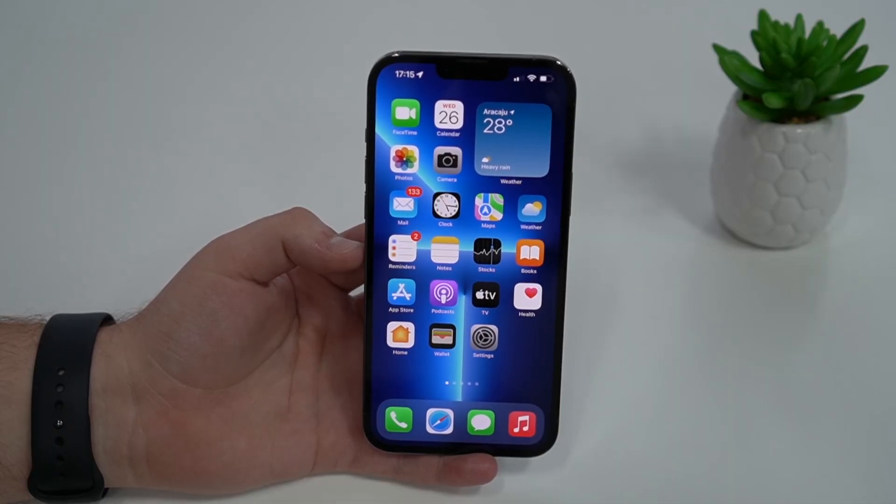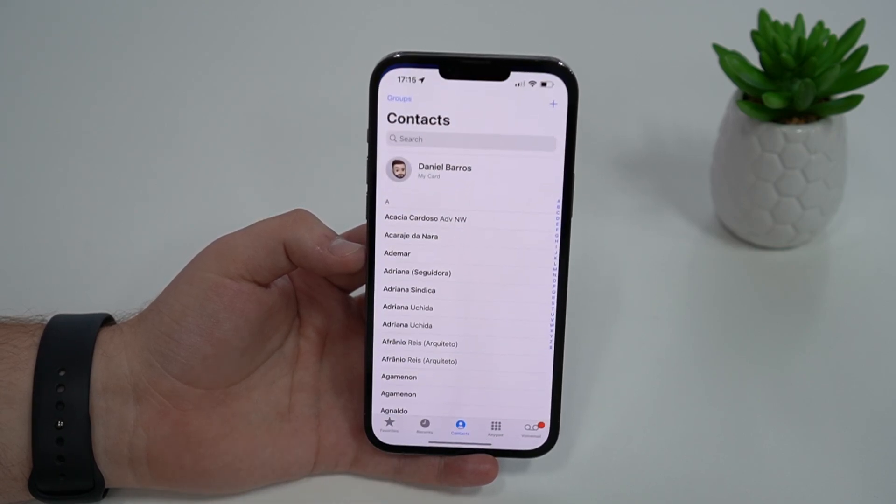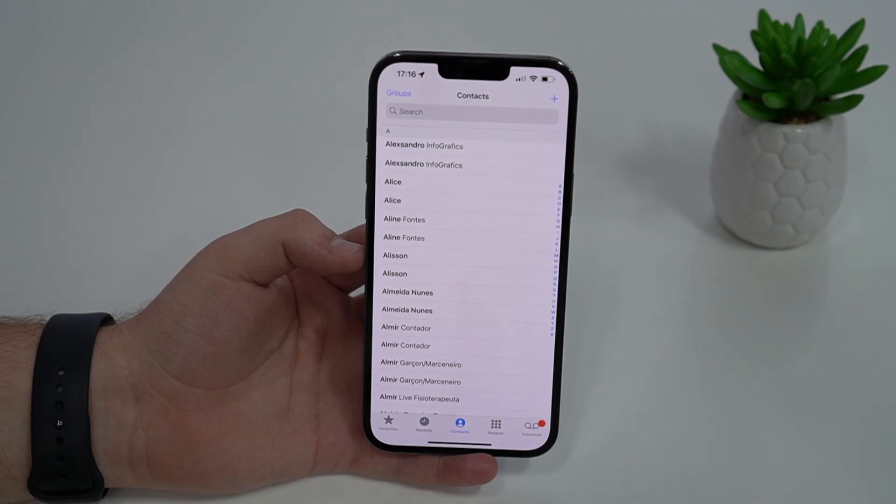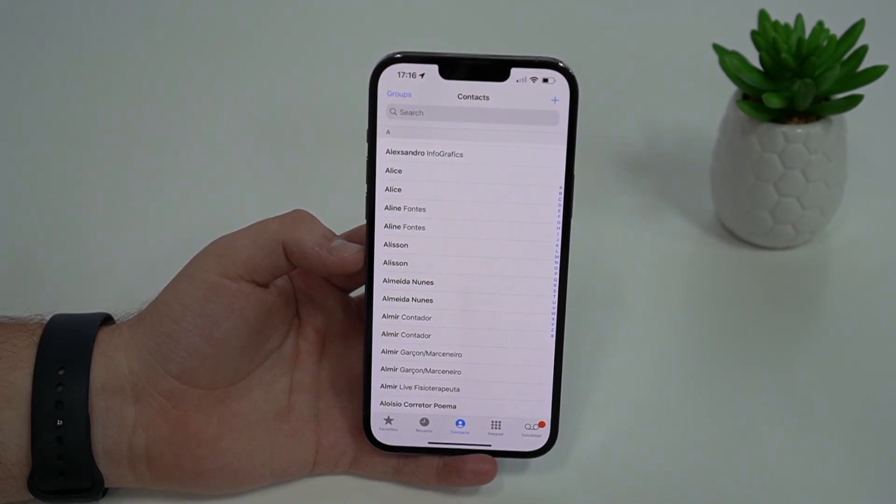What I recommend you to do instead of opening up your contacts and having a look at your full list of contacts and trying to remember which of your family members and friends you have previously shared your location with — because maybe you're not really sure and you'll have a really hard time doing it manually.